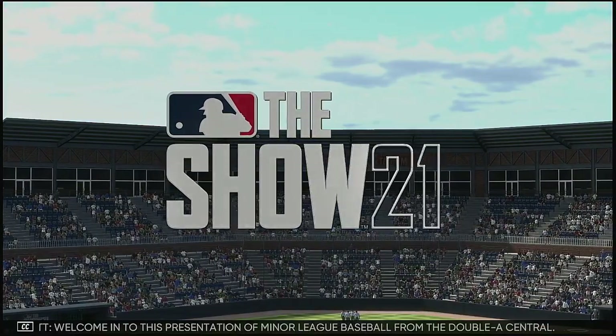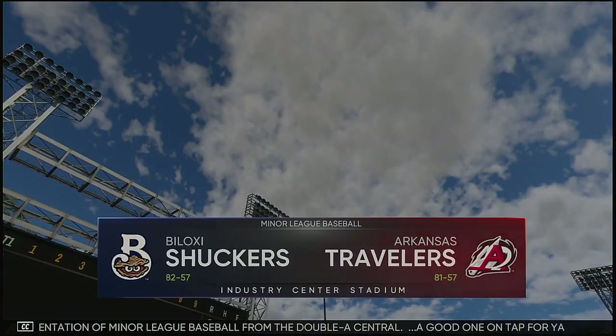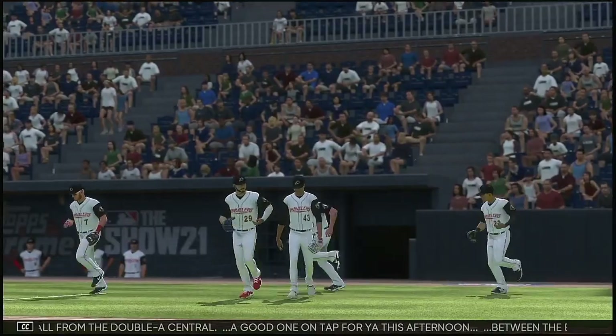Welcome in to this presentation of Minor League Baseball from the AA Central. A good one on tap for you this afternoon between the Biloxi Shuckers and the Arkansas Travelers.